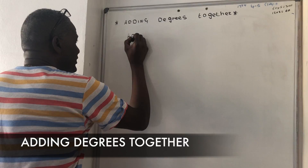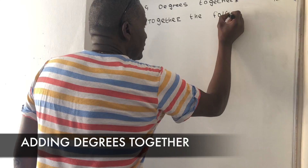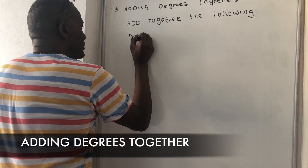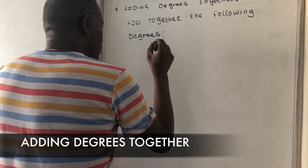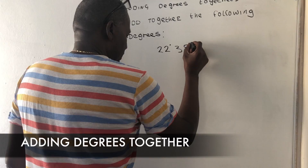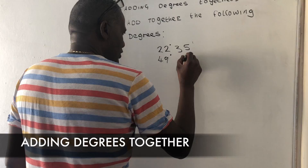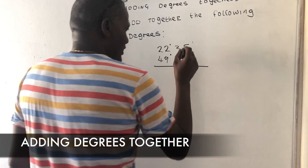Add together the following degrees: 22 degrees and 35 minutes, and then you have 49 degrees and 42 minutes.